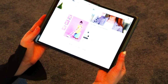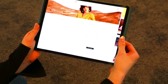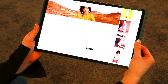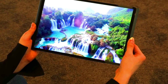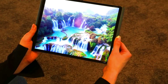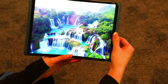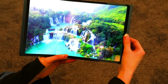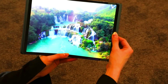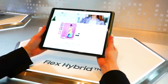The Flex Hybrid display can be folded from one side and slid out on the other, changing both the size and aspect ratio of the screen. This makes it possible to create devices that are both compact and versatile. For example, a smartphone with a Flex Hybrid display could be folded in half to fit in a pocket, but also unfolded and slid out to get a larger tablet-sized screen.